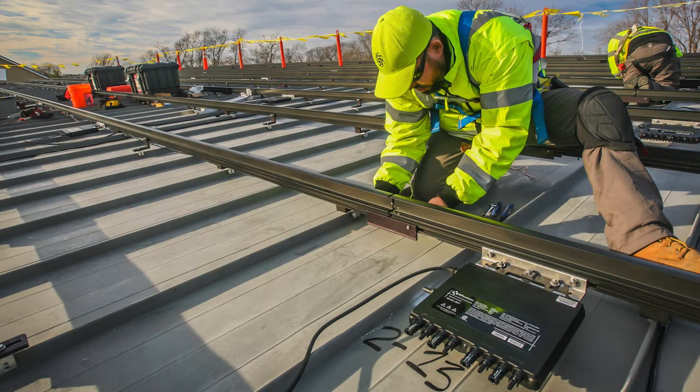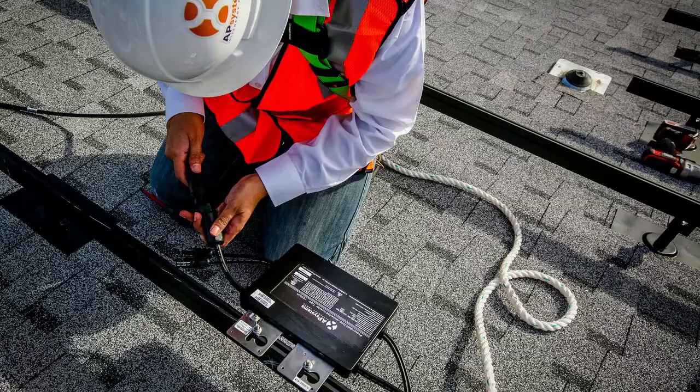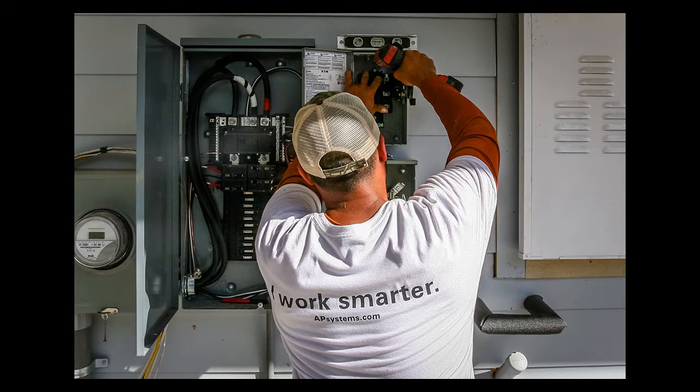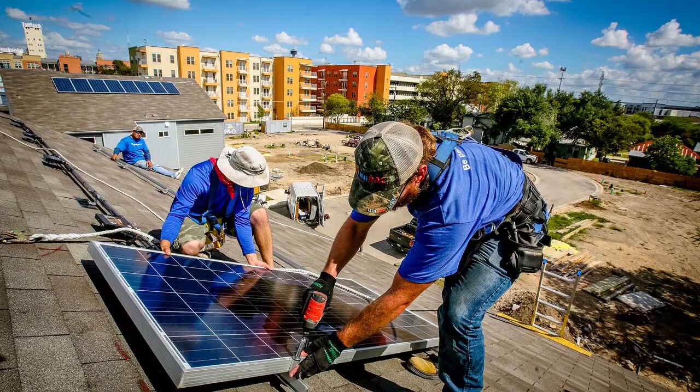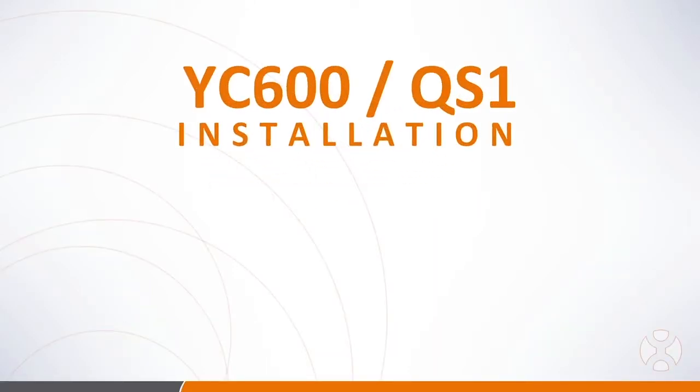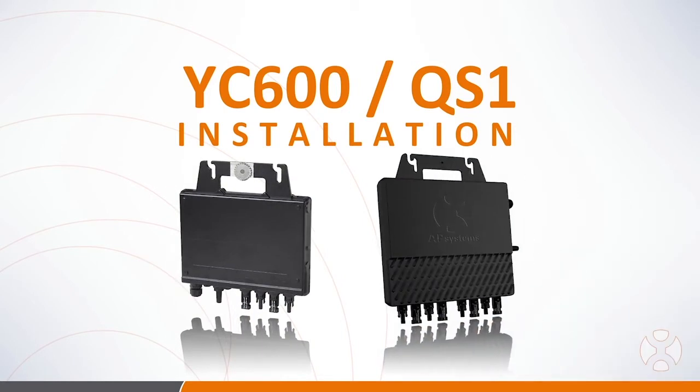Soft costs comprise 64% of a solar PV system's total cost, which means installation methods and component selection are crucial elements of solar installers' business model today. Today on the pitch, Jason Higginson, Senior Director of Marketing with AP Systems, will tell us how multi-module microinverters can be a competitive advantage for solar installers during the COVID slowdown and beyond.